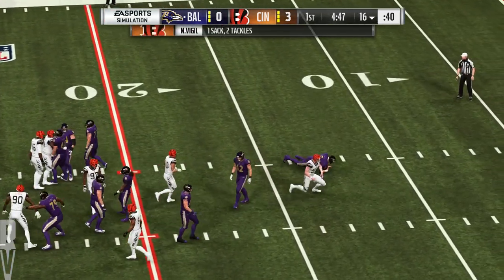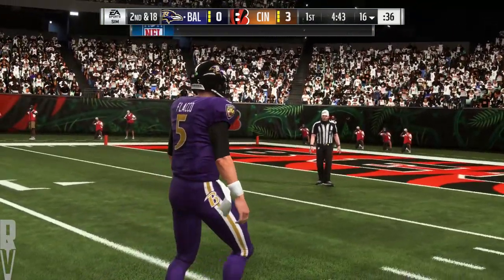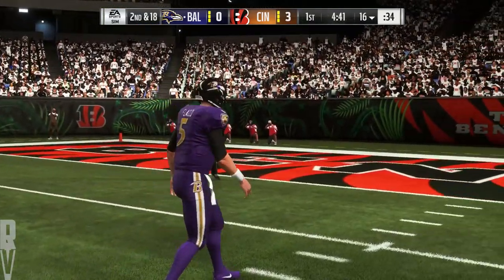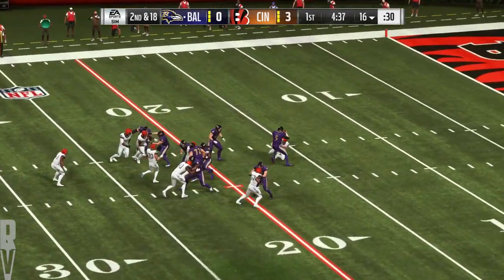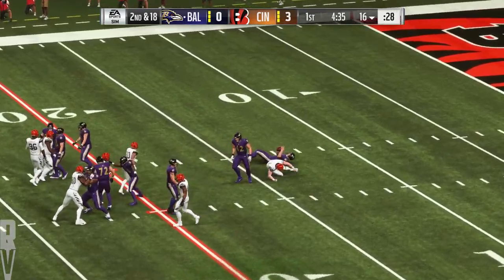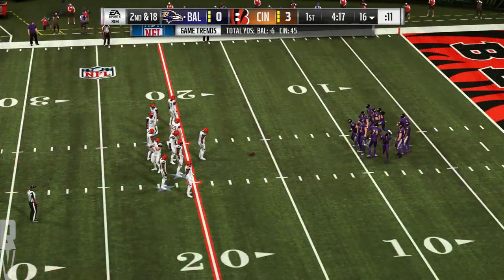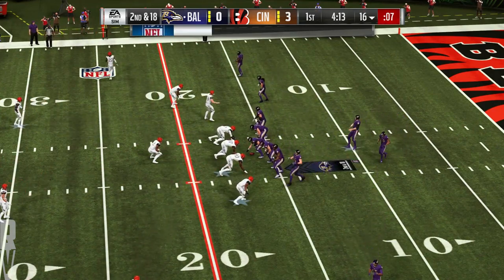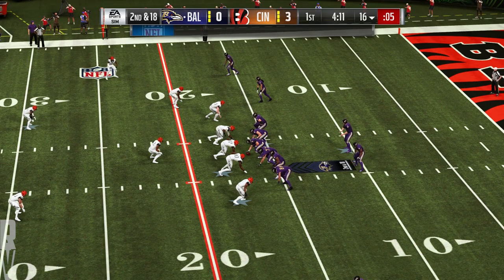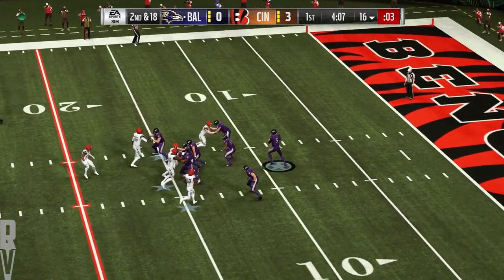Blitz coming, and down he goes. Nick Vigil coming hard on the blitz — he dumps him for a loss of eight. That is the third sack this offensive line has allowed this first quarter. Let me do the rudimentary math — they're on pace to be sacked 12 times in a game. I wonder if it's going to reshape what they decide to do on offense in terms of play calling. When he popped up shaking his head, he's frustrated right now behind center.